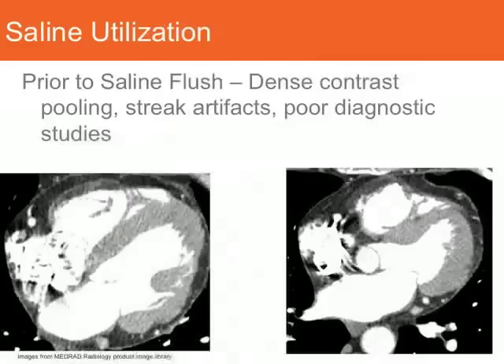Prior to saline flush, especially in something like a cardiac image, you can see that we have dense contrast in the right side of the heart causing streaks that can actually obscure and cause diagnostic problems for the right coronary artery. Both images here show dense contrast in the right side of the heart with streaks that extend into the right coronary, and this is extremely problematic for cardiac imaging. By using saline, we can push that contrast through the right side of the heart and ensure there's no streaking or image quality problems with the right coronary artery.